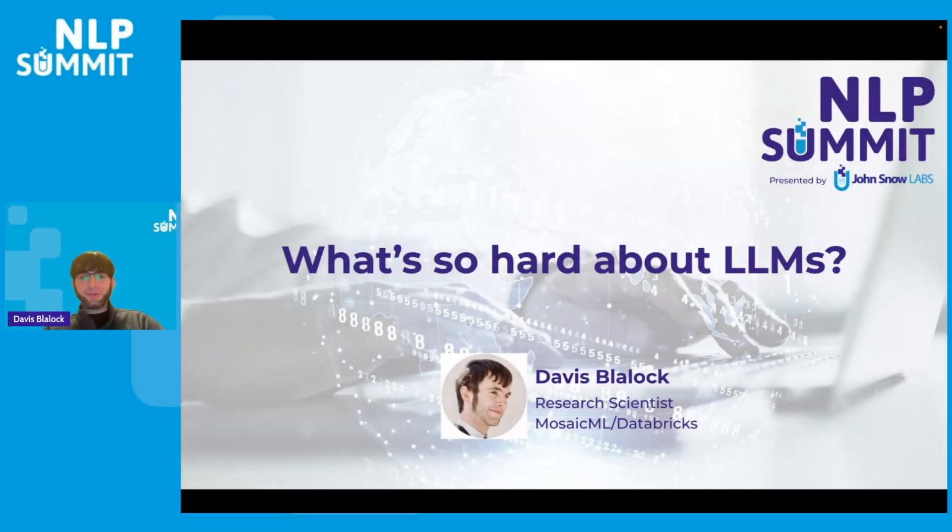Hey everyone. I am Davis Blaylock from MosaicML slash Databricks. Today I get to tell you about what is so difficult about training and serving LLMs.